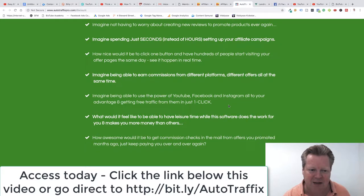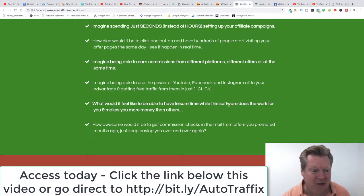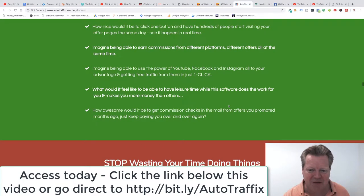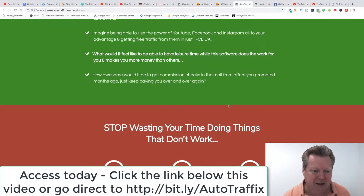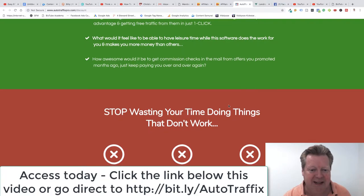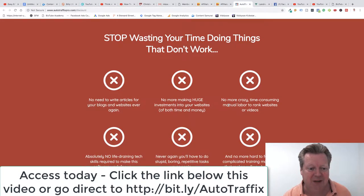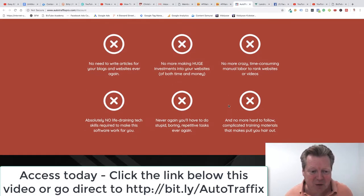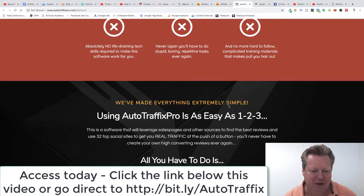Imagine just spending seconds instead of hours setting up your campaigns. How nice would it be to click one button and have hundreds of people start visiting your offer pages the same day? Imagine earning commissions from different platforms and different offers all at the same time — and having leisure time while this software does the work for you. Stop wasting your time — you don't need to write articles, make huge investments in websites, do crazy time-consuming manual labor to rank websites or videos, or follow complicated training. No life-draining tech skills required.